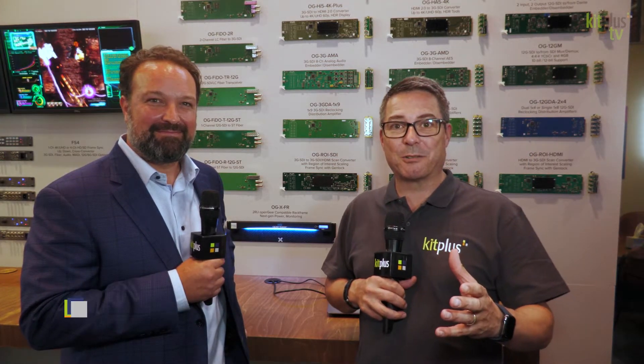Thank you very much. Make sure you look up the other videos that we've done at IBC 2022 and of course the other AJA videos. You can find out more at kitplus.com. Thank you.